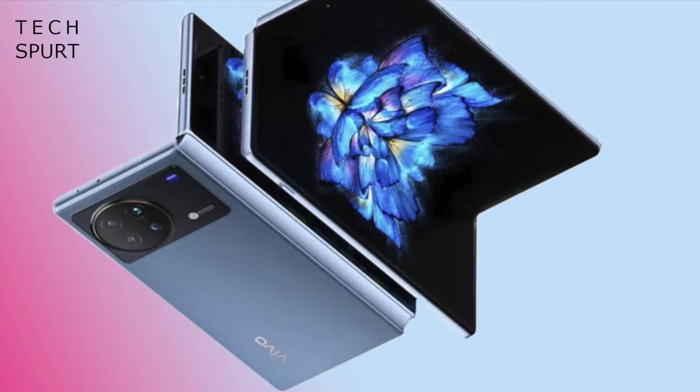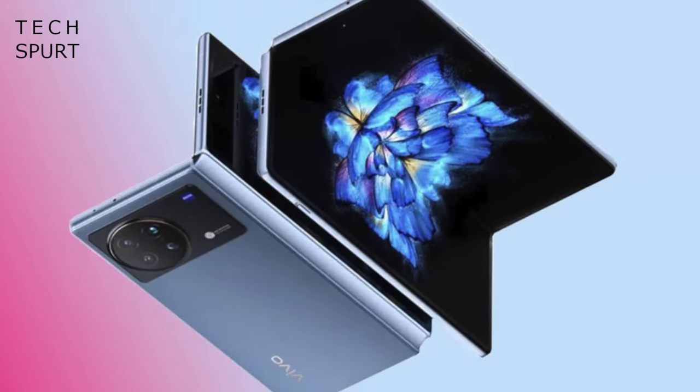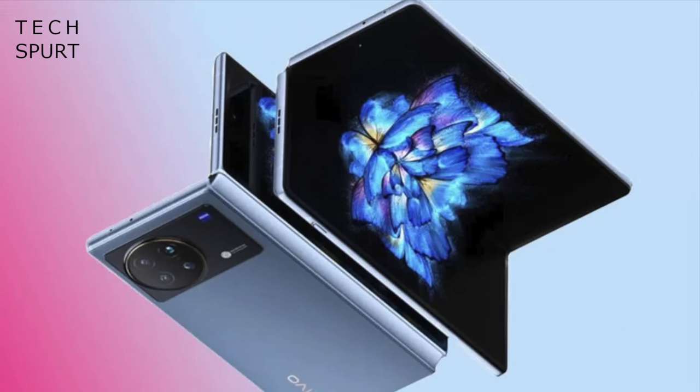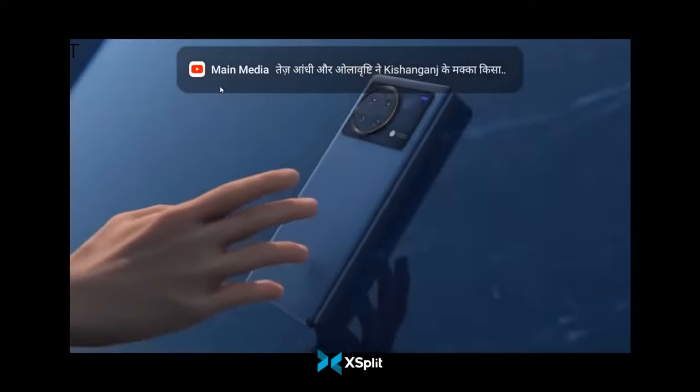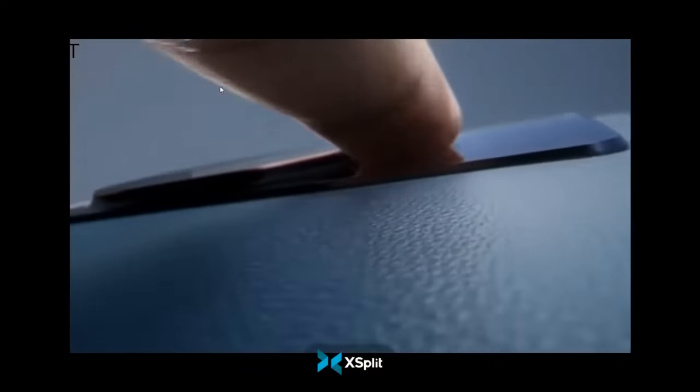Now first up, if you like your phone a bit bendy, well Vivo's latest bit of news will be so firmly lodged up your alley it'll be repeating on you for days. The fresh new Vivo X Fold has been officially unveiled and it's a proper whopper.